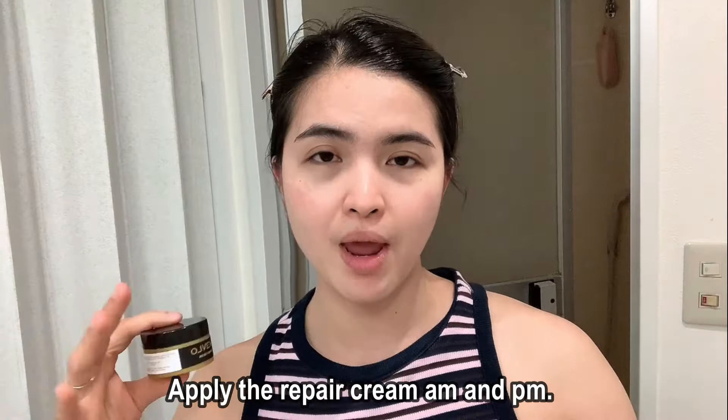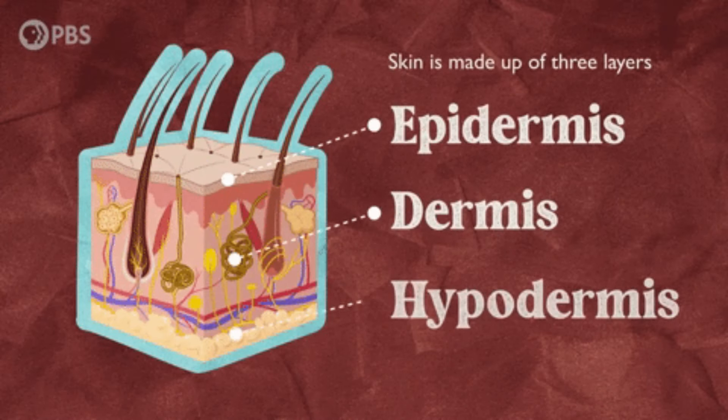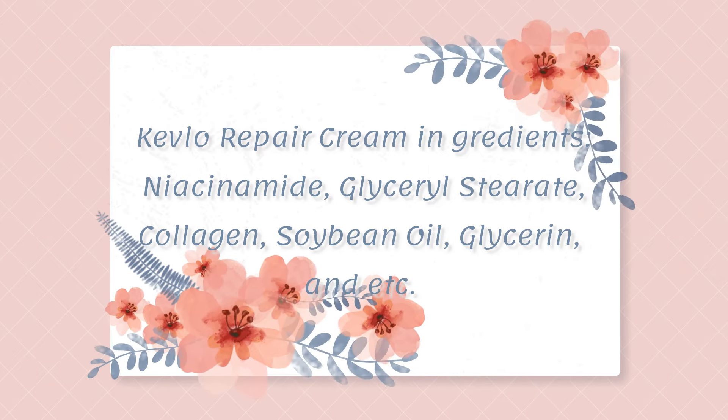Taking care of our ears is important too. After you apply all your Kevlo products, I also recommend applying the repair cream. The repair cream is going to repair your skin barrier — the surface of your skin. It will relieve itchiness, redness, dryness, crusting, or any inflammation and discomfort from various skin conditions. You can apply this morning and night. Let's take a look at the ingredients.